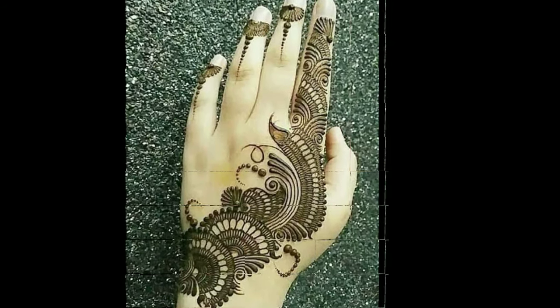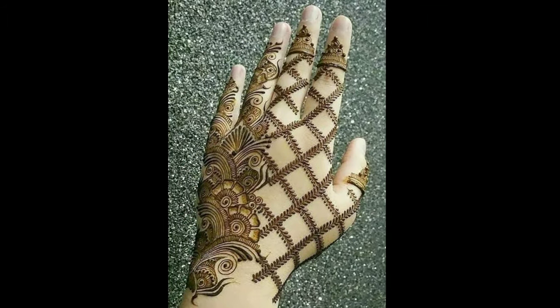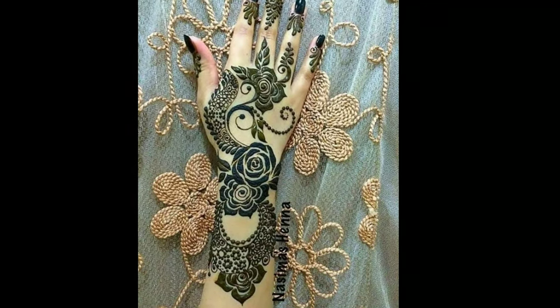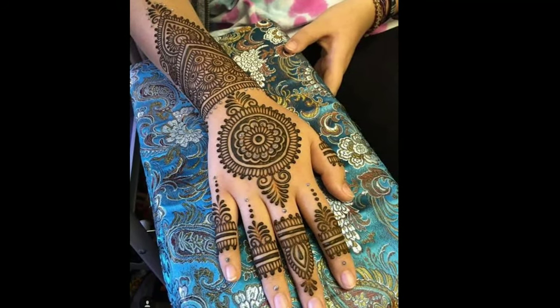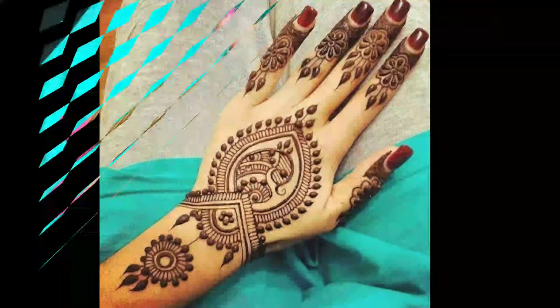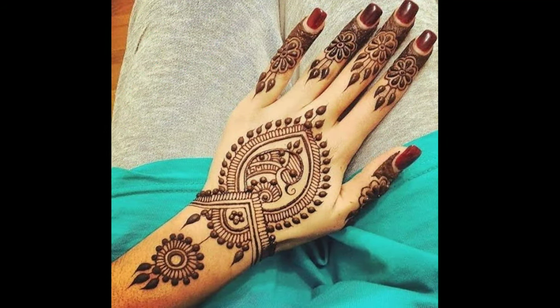Another great aspect of mehendi is that you do not have to be a professional to apply the designs. There are several mehendi designs that can be easily tried and tested by any individual. So let's check some of the best Indian mehendi designs for beginners as well as professionals.